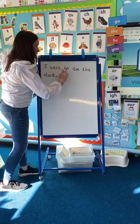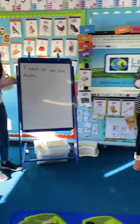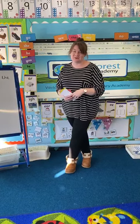I went to see the ducks. Well done! You can also challenge yourselves — have a go at using the word 'and', or maybe have a go at writing another sentence. Can't wait to see what you come up with!